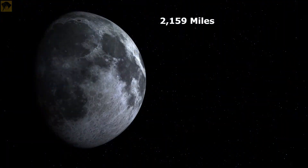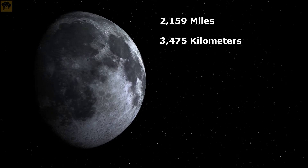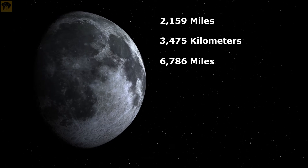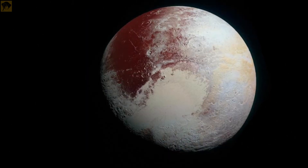The moon, with a diameter of about 2,159 miles — that is 3,475 kilometers — has a circumference of 6,786 miles, that is 10,921 kilometers. It is bigger than Pluto.